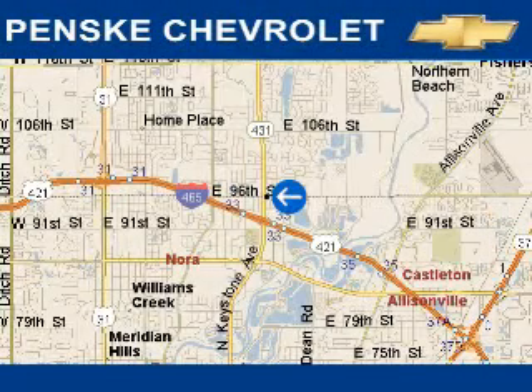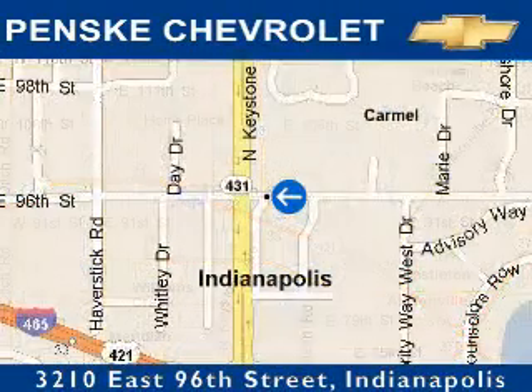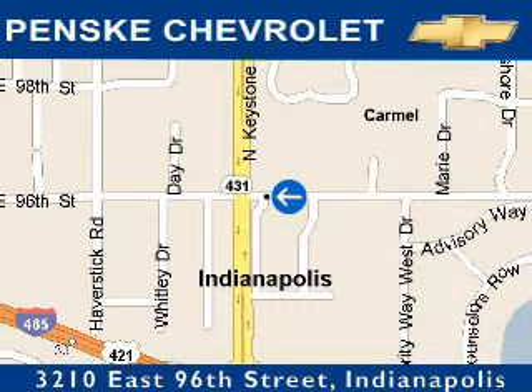Thanks for watching another fine vehicle from Penske Chevrolet. We're conveniently located at 3210 East 96th Street, just off of I-465 in Keystone. We look forward to seeing you soon.